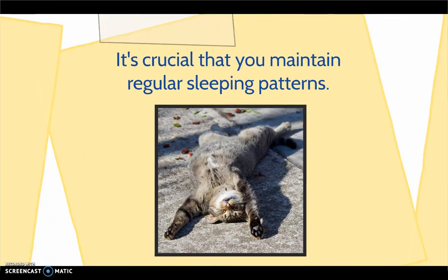It is crucial that you maintain regular sleeping patterns during school. Sleep is very important for moving information from your short-term memory to your long-term memory, so even a few missed hours of sleep can affect your exam performance.